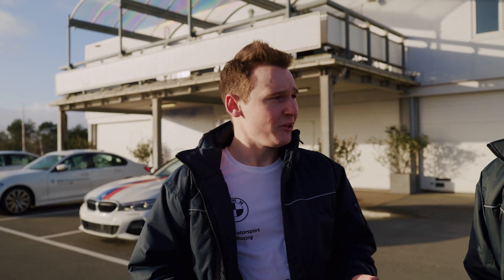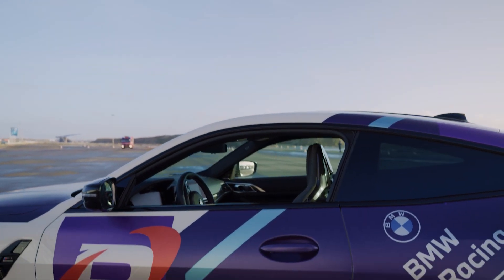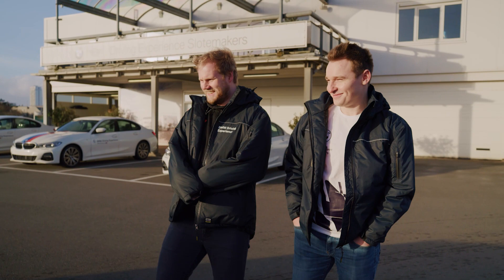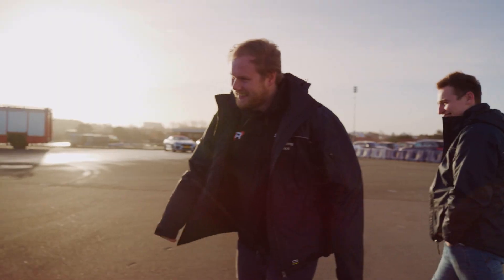I wonder where our new BMW is? The M4 was revealed to us by BMW Ambassador Jan Lammers. Okay guys, it's all warmed up. We had not seen the car before, so we were really surprised by the livery, especially the big Team Redline logo on the side, which just looks amazing on that car.